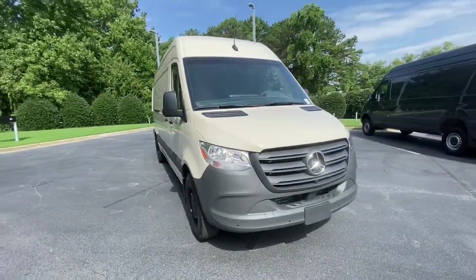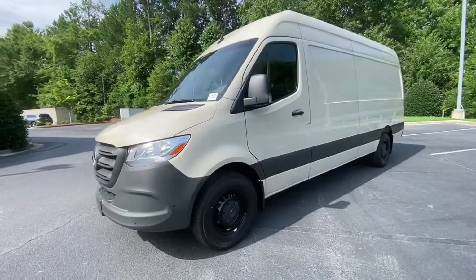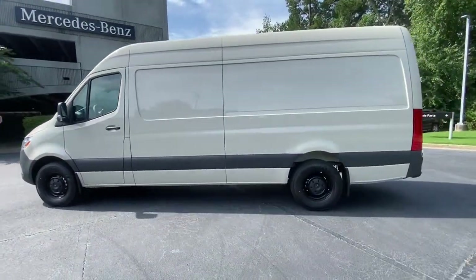Introducing the 2022 Mercedes-Benz Sprinter. This masterfully engineered Mercedes-Benz Sprinter is ready to become your partner in business or recreation.